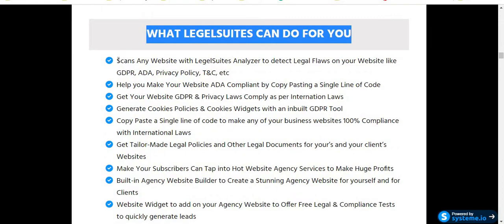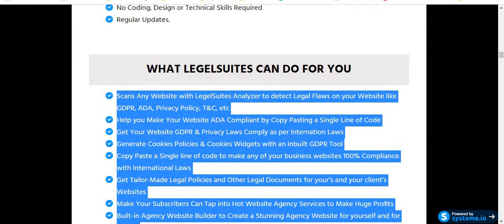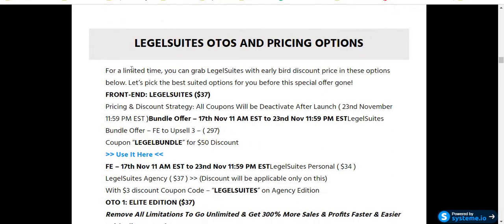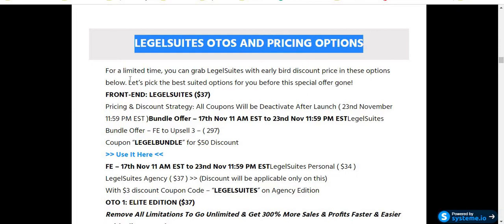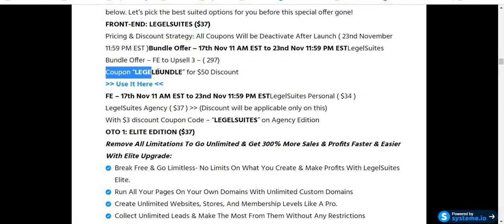Here is what Legal Suites can do for you — just click the link in my video description below and check out the full review. For pricing options, for a limited time you can grab Legal Suites at a discounted price. The front-end price is only $37. Discount coupons will be deactivated after the launch on November 23rd. There is also a bundle offer available — the bundle coupon gives you a $50 discount. Click the link to join the bundle.